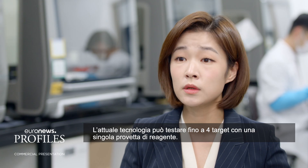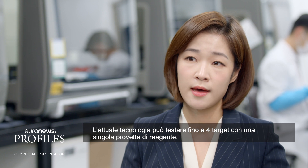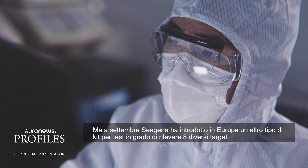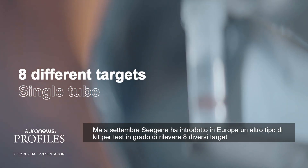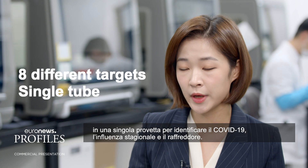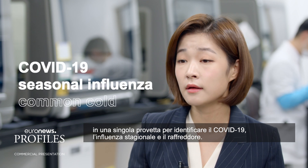The current technology can only test up to four targets with a single tube of reagent. But in September, C-Gene introduced another type of testing kit to Europe that can detect eight different targets in a single tube to identify COVID-19, seasonal influenza, and common cold.